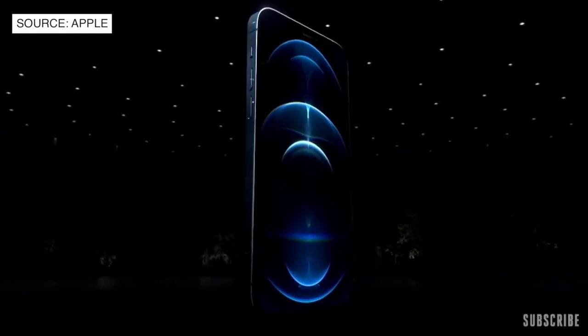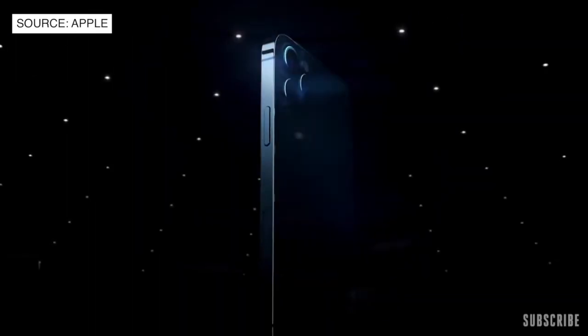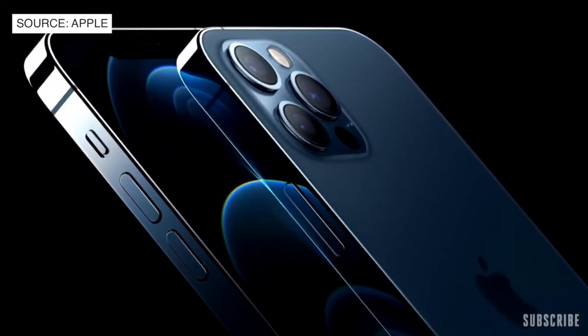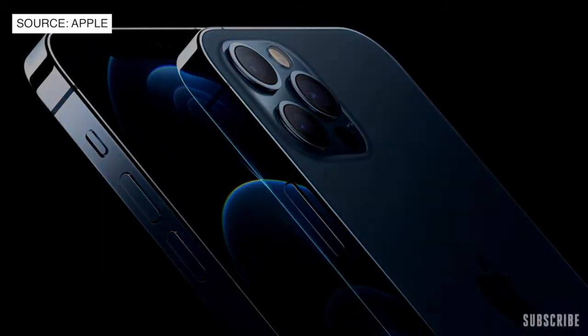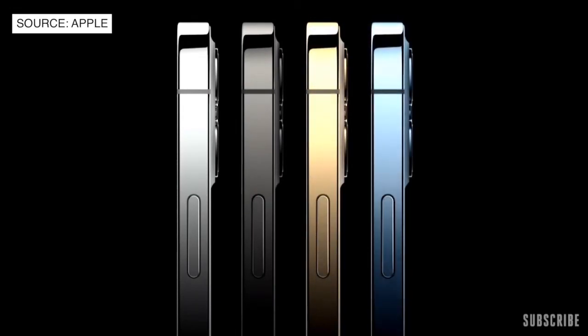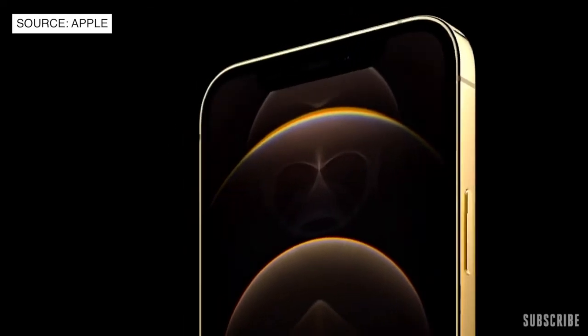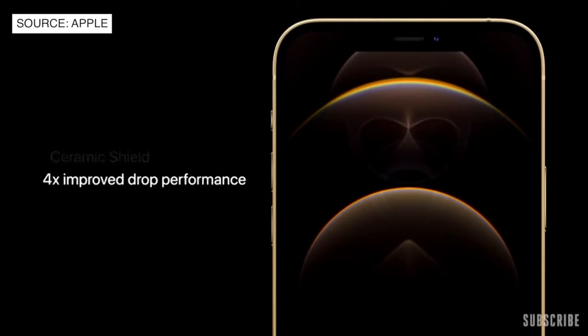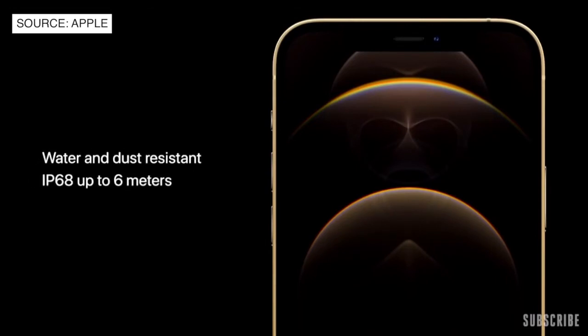This is iPhone 12 Pro. It takes our new design even further with premium materials, including a durable and beautiful surgical-grade stainless steel band and precision-milled back glass. They come in four new finishes: an elegant silver, a rich deep graphite, a stunning gold, and an all-new Pacific blue. The Pro models also feature our incredibly durable Ceramic Shield and best-in-class water and dust resistance with an IP68 rating, so they can withstand submersion at up to 6 meters for 30 minutes.